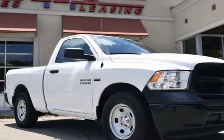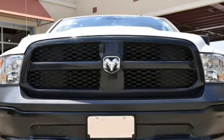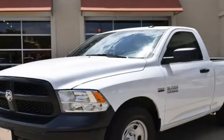This 2017 RAM 1500 is brought to you by RLB Sales & Leasing. One owner, 2017 RAM 1500 Regular Cab 4x2.